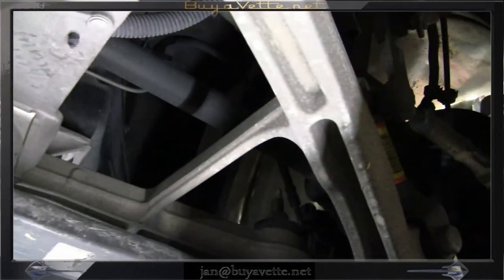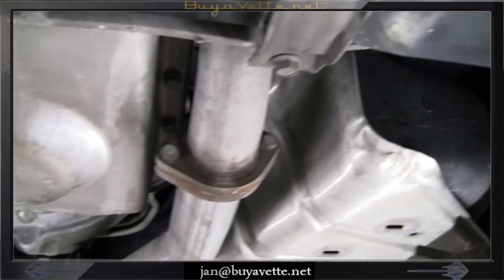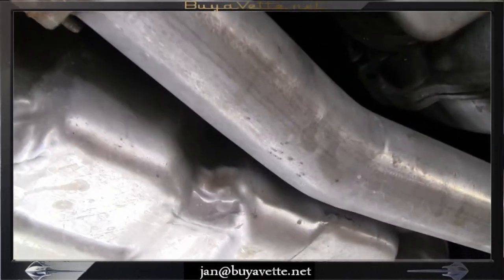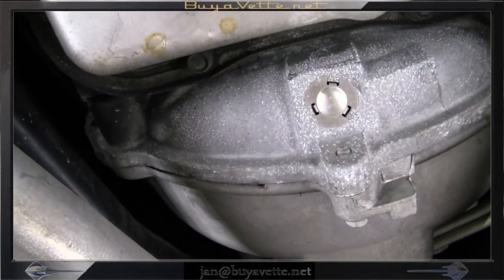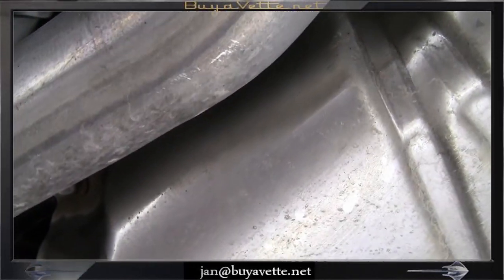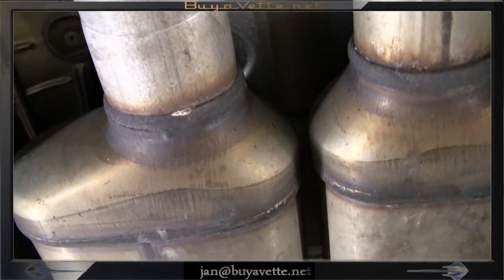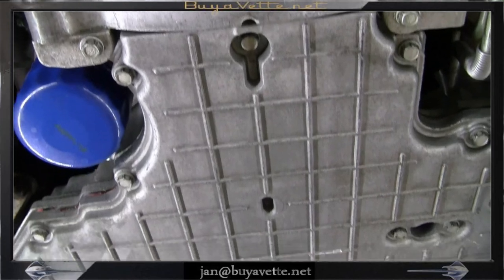You can stop the video at any point if you want to have a look at specifics. Here we are panning toward the front, and you can see the bottom panels are all original the way they are supposed to be. No apparent leaks from anywhere on the drivetrain — clean oil pan, transmission case, suspension parts.